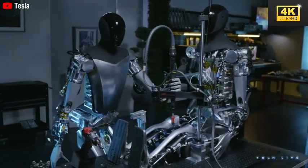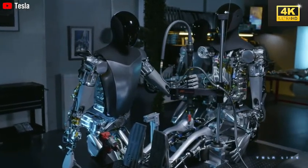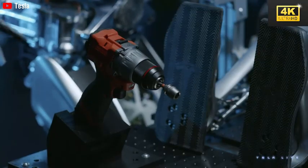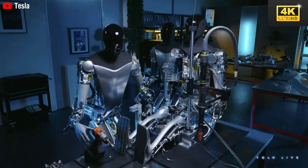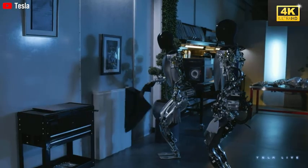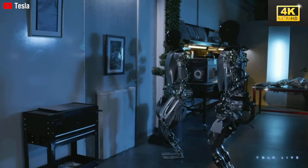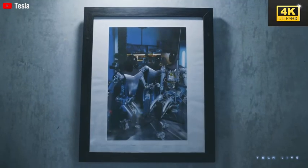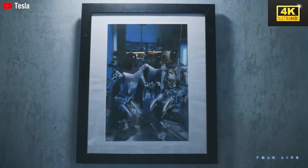Humanoid robots like Optimus are progressively finding integration within various industries, including manufacturing and healthcare, illustrating their expanding role in everyday tasks and responsibilities. The self-charging capability of Optimus is essential for its operations in extreme environments, allowing it to autonomously locate and connect to power sources as required.